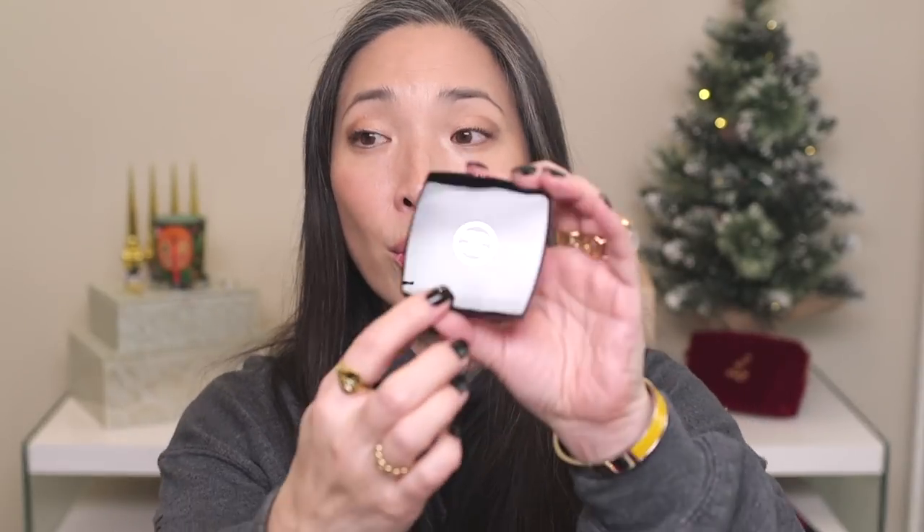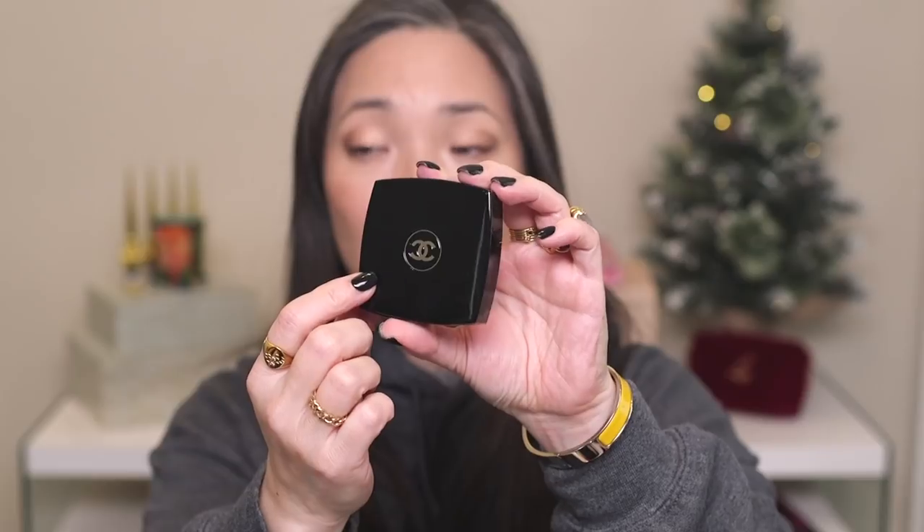I don't know if they just had like one available and I got that one, but hopefully it's coming back. It comes with a brush on the outside, and it came packaged in this box with a beautiful holiday ribbon around it. It has silver CCs instead of the typical white or even the typical red they'll do for limited edition or holiday stuff. So it's silver this time.